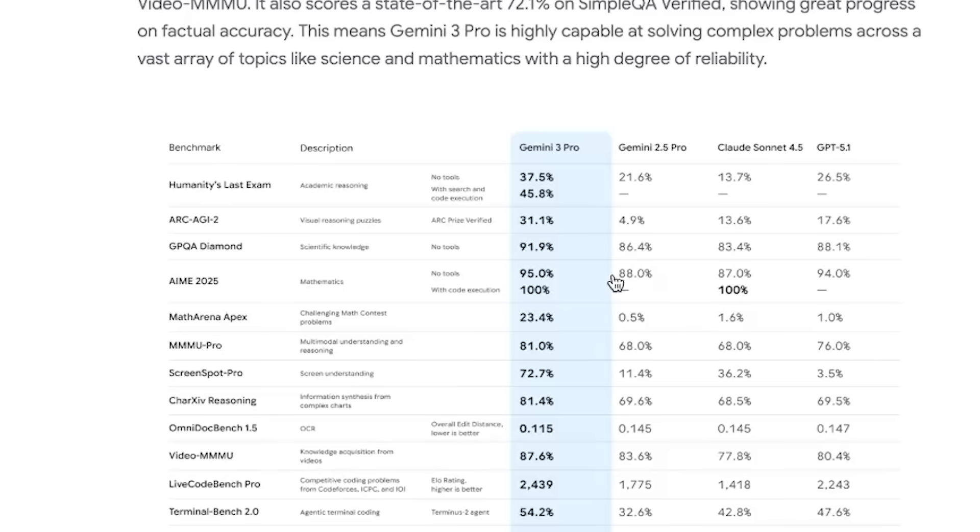It's also crushing the more traditional benchmarks: 91.9% on GPQA Diamond, 95% on AIME 2025, and 100% when it's allowed to execute code. 81% on MMMU Pro. It's basically state-of-the-art across the board when it comes to multimodal understanding, reasoning, and long context tasks.